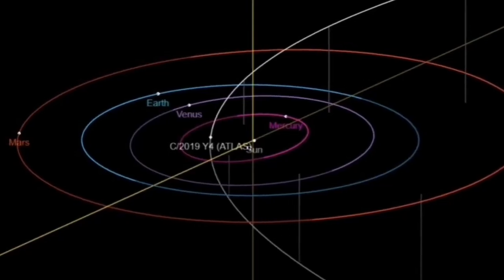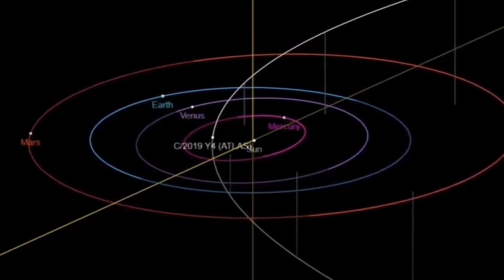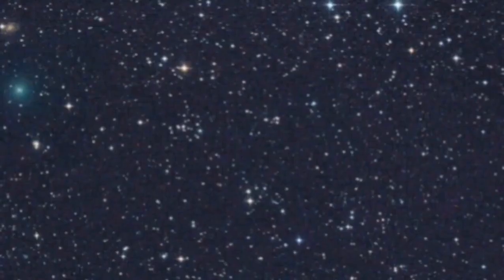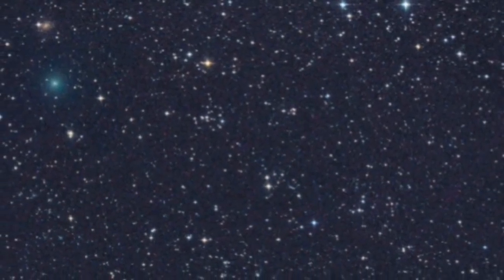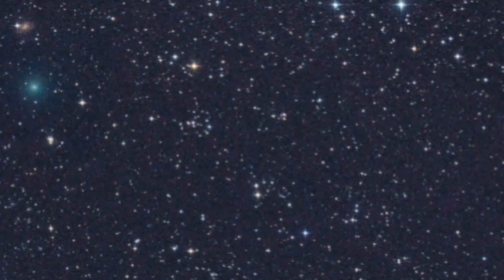And it will start its outward movement out of the solar system. So the best time is late April, early May. Of course we are seeing it with a telescope at the moment, so by all means try to observe it with your telescope.